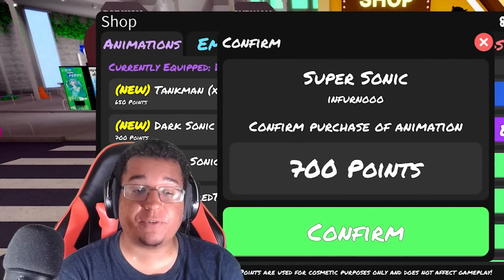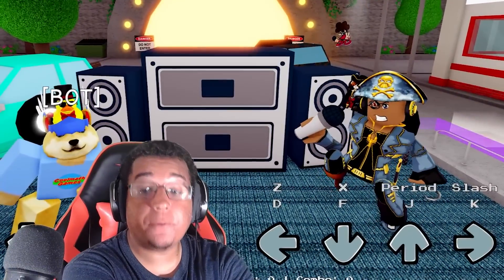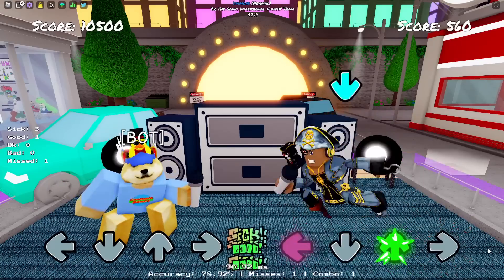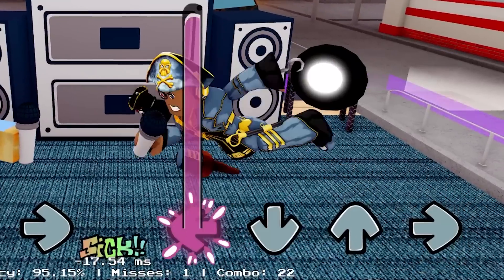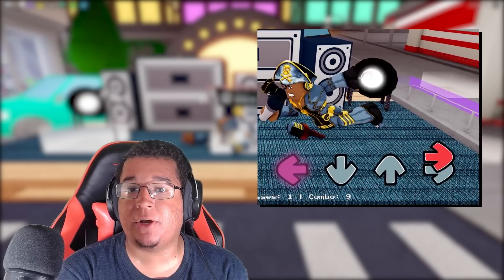Next up we got Super Sonic for 700 points as well. This time we got a floating one on idle — left, down, up, and right. I like this one a lot, it actually looks really cool. Definitely one of the better animations in this update thus far.